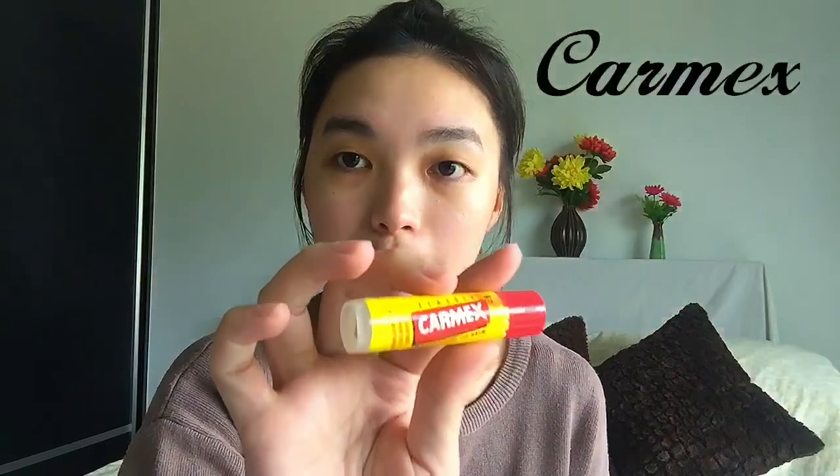My skin type is actually dry and sensitive, so this might work for you if you have the same skin type. After the toner, I use a lip balm. I actually use two lip balms — the first is the Carmex Moisturizing Lip Balm.